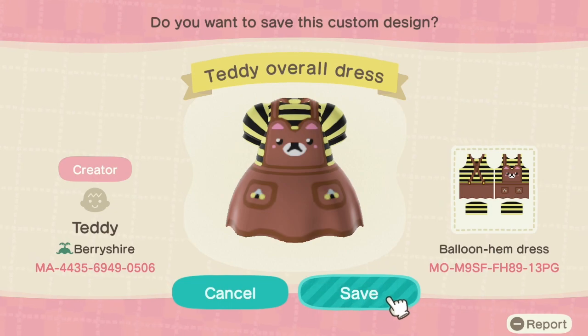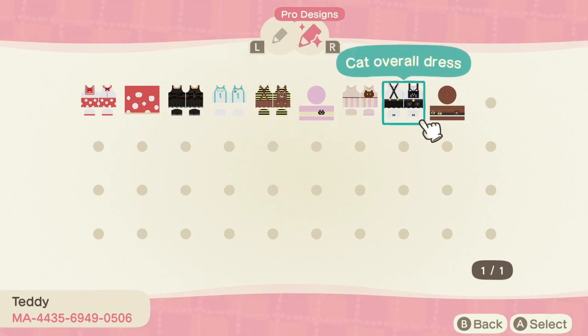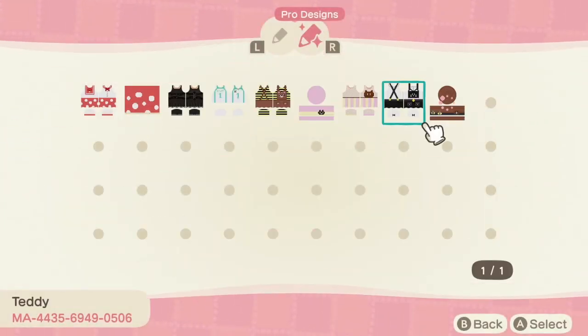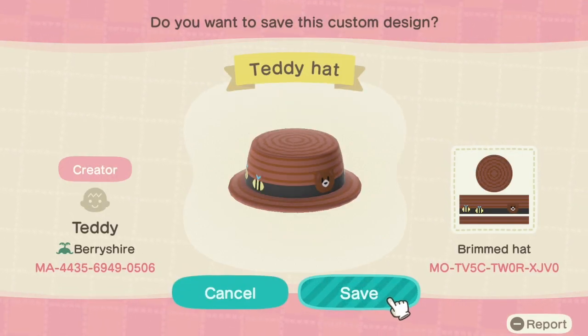Next, from Teddy, we have a collection of adorable pro design outfits. They have a teddy overall dress — a balloon hem dress that is just so precious. They also have a couple of other animal-themed outfits; this cat overall dress is to die for, with a kitty collar bell around the waist — how creative is that! Not to mention a matching teddy hat for that dress. Definitely go check out Teddy.